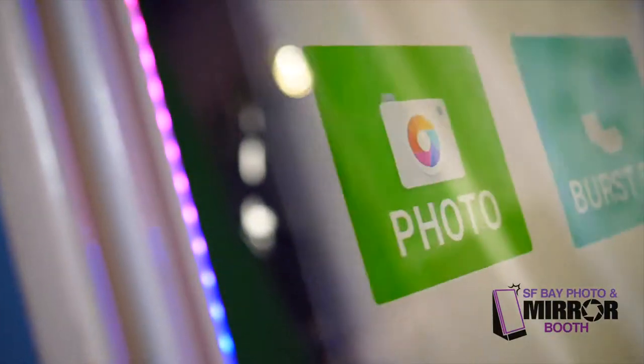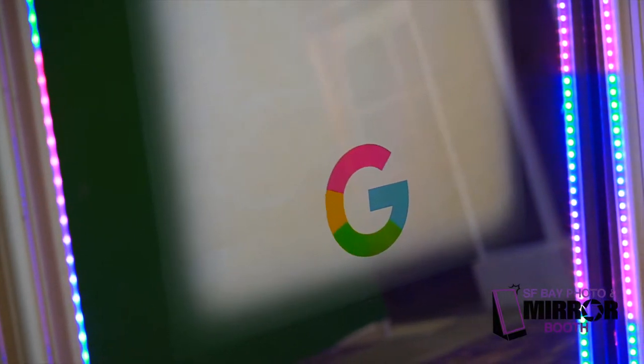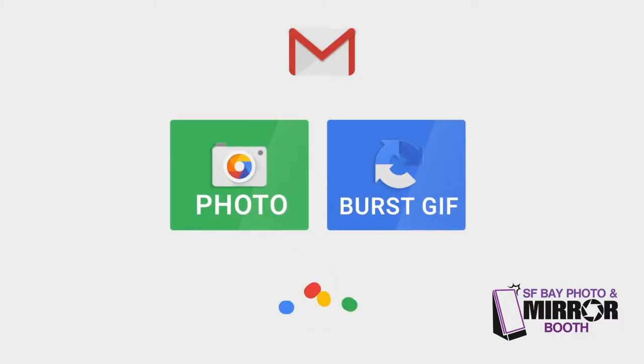Market your business with the most advanced interactive digital photo experience. Fully branded outer wrap to the mirror booth. Fully branded animated start screen.